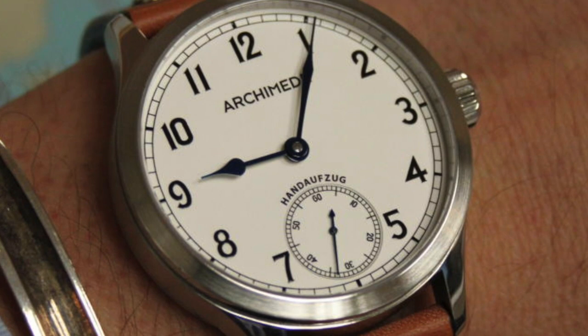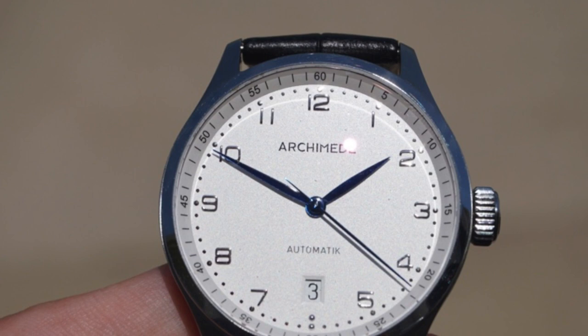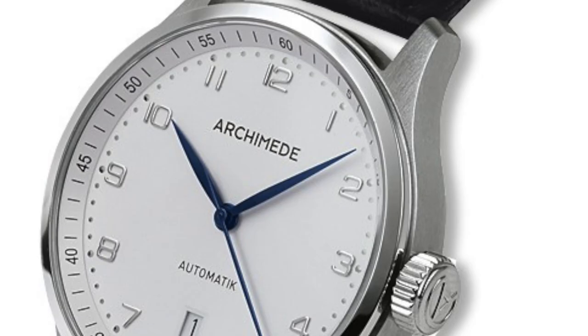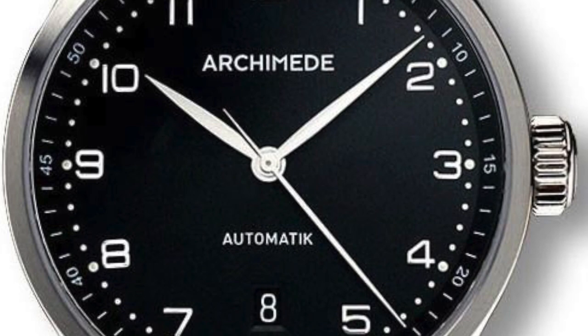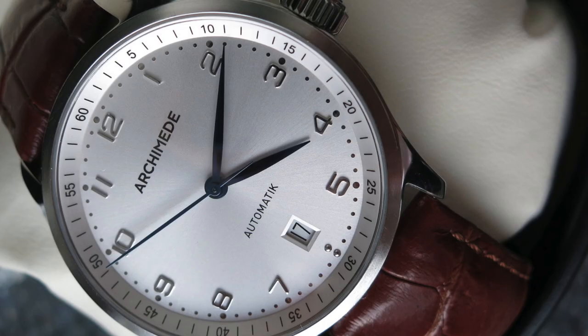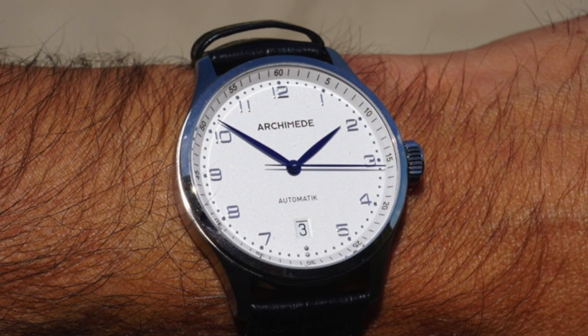Another brand I hear about all the time in the comments that I never really took a closer look at is Archimede. Archimede has been making watches since 1924, and we're looking at their Classic 39. I like these watches for a couple of reasons, one being the case size of 39 millimeters. Price point is $600 to $750, powered by an automatic SW201 movement, and water resistant up to 50 meters. There are a lot of different pilot-looking watches from German manufacturers, so definitely take a closer look at this brand.